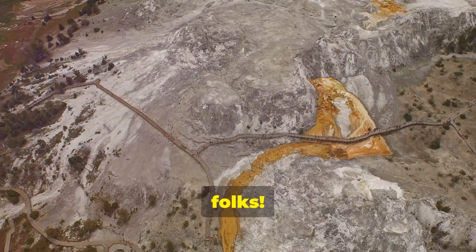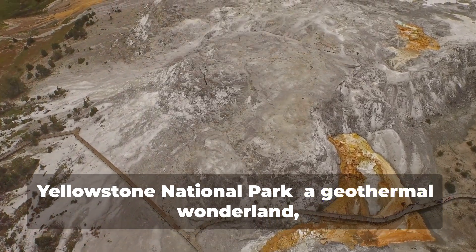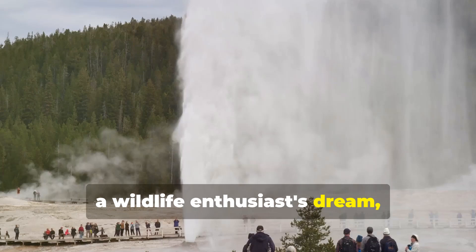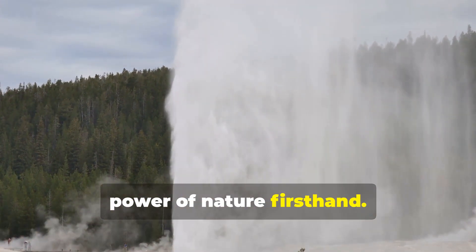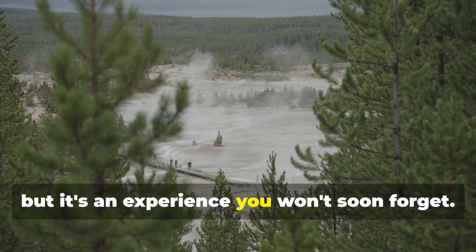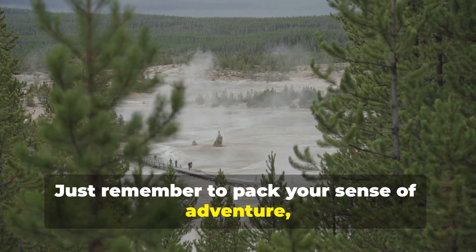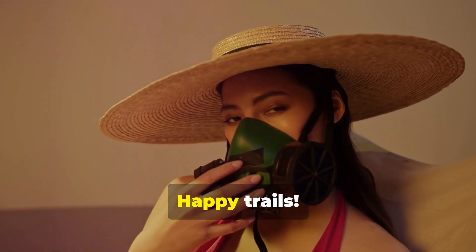So there you have it, folks — Yellowstone National Park. A geothermal wonderland, a wildlife enthusiast's dream, and a place where you can witness the raw power of nature firsthand. Sure, it gets crowded, and sometimes it smells like rotten eggs — thanks, sulfur. But it's an experience you won't soon forget. Just remember to pack your sense of adventure, your camera, and maybe a gas mask for good measure. Happy trails.